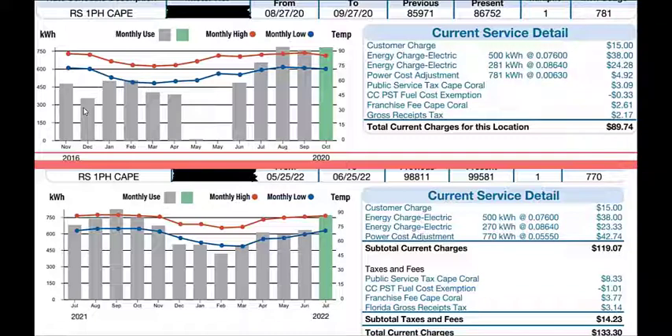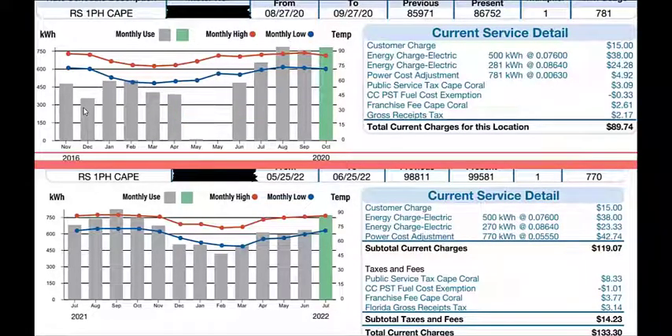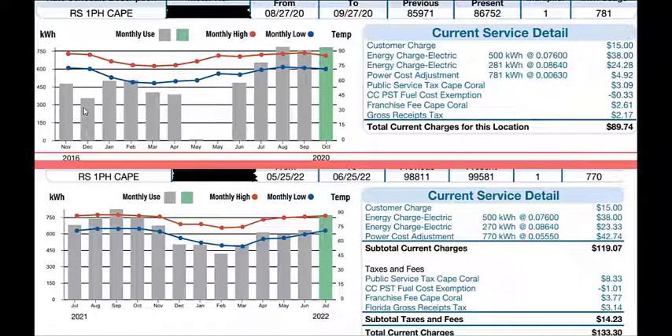If you live in Florida, most likely your power company is Florida Power and Light. It could be Progress Energy — I believe that's in the Orlando area — or in the Southwest Florida region, which is where we are. We have a company called LCEC, which stands for Lee County Electric Cooperative.